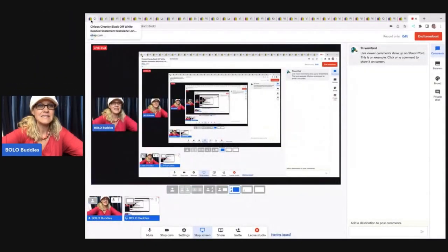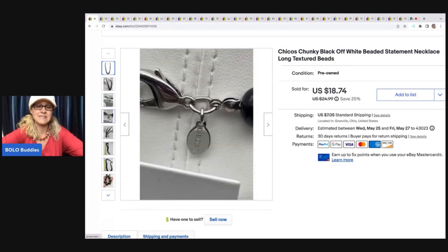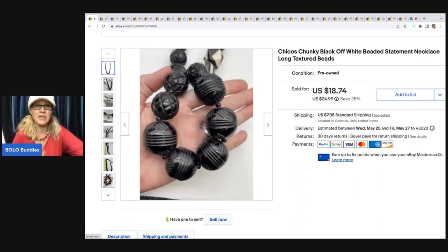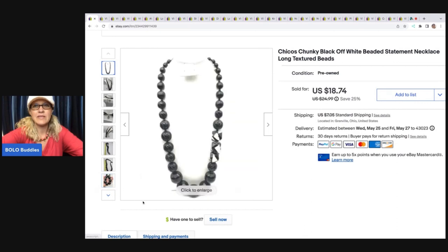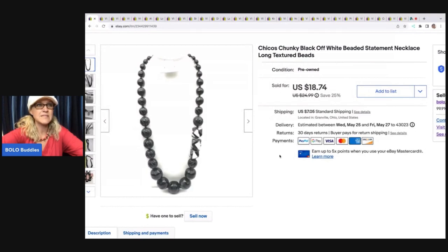The first item is a necklace I got at a thrift store for $1. The brand is Chico's — it's a chunky black and off-white necklace, long and beaded. I just thought it was kind of funky and would look pretty cool with an off-white or black blouse. I sold this for a best offer of $16 and the buyer was all in for $23.25.